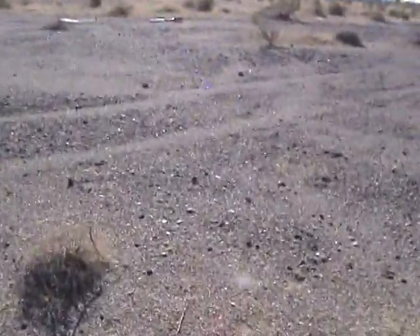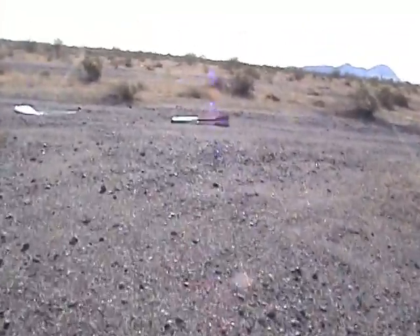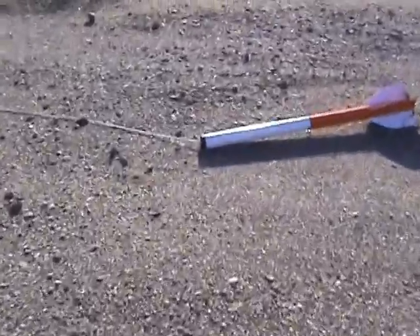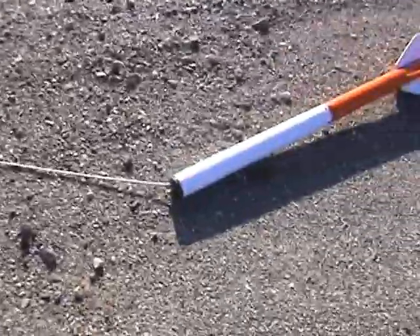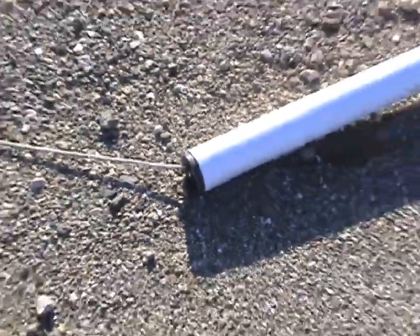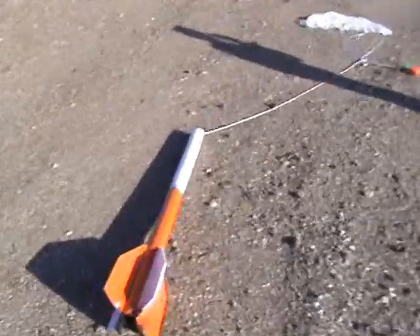So here it is and it looks pretty good. Ejection piston, we're good. Looks really good shape. Nose cone, parachute. Everything looks good. The piston came out a little bit further than I had planned, but that's all right — it did its job apparently. Beautiful.